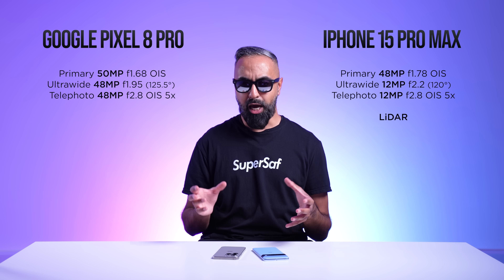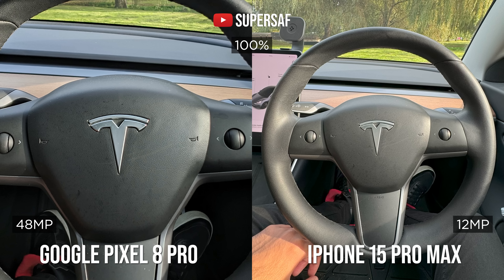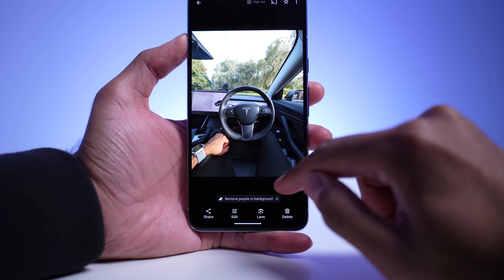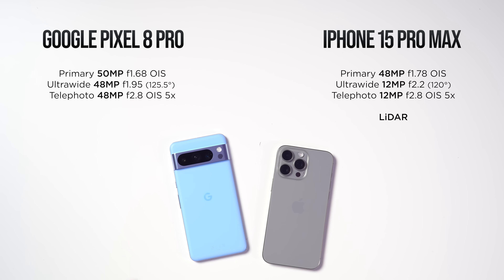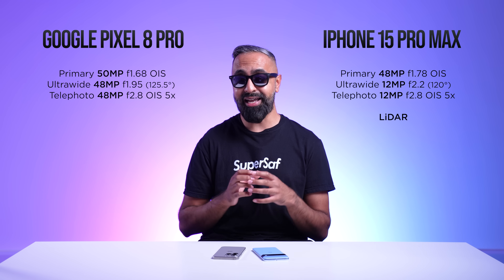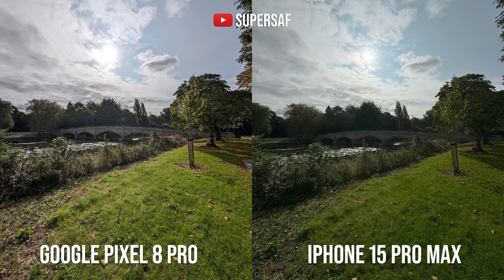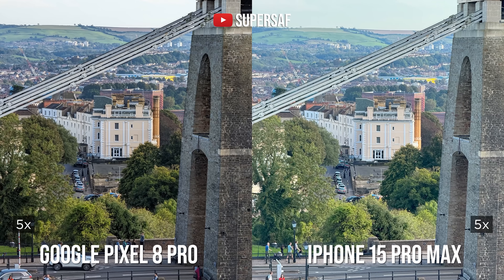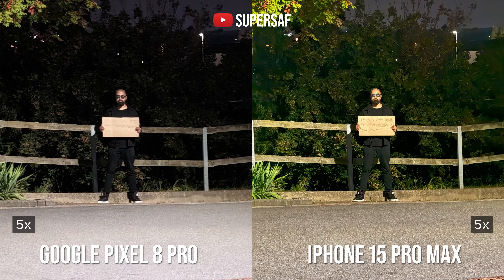For the ultra-wide and telephoto cameras, the Pixel has higher resolutions — 48 megapixels — but in my testing, shooting at full resolution on those cameras didn't produce sharper results. It appears the Pixel is just upscaling a 12-megapixel image. That said, I still prefer the Pixel's ultra-wide — it's wider with better dynamic range. Both have five times optical zoom on the telephoto, but I consistently found the iPhone gave sharper results, especially at extended zoom and in low light.